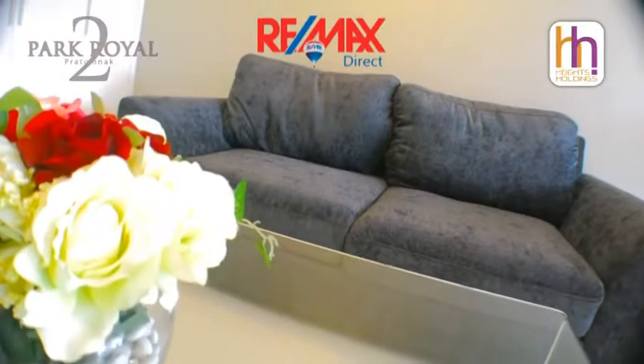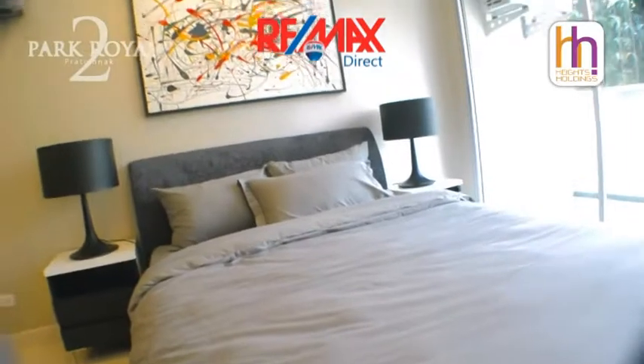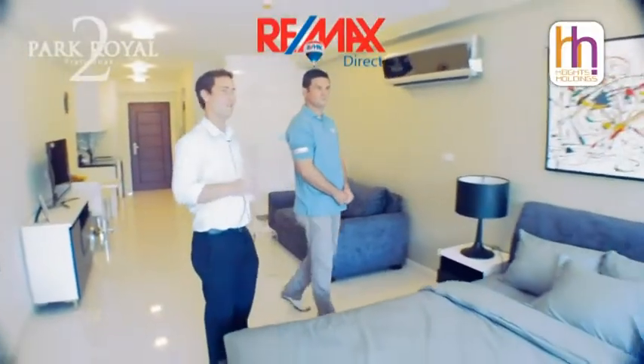You get your sofa, coffee table. If you come over here you can see your bed, your two bedside cabinets, and you have absolutely fantastic views from the balcony.